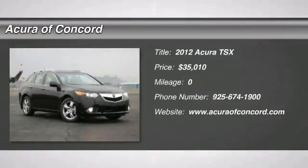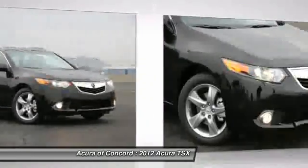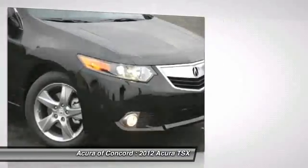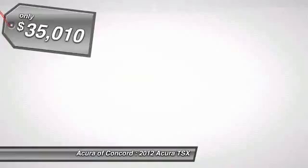The 2012 Acura TSX. The Acura TSX uses quality materials and is built with excellence. It comes equipped with a spacious interior and an impressive list of standard features, and is priced below $40,000.